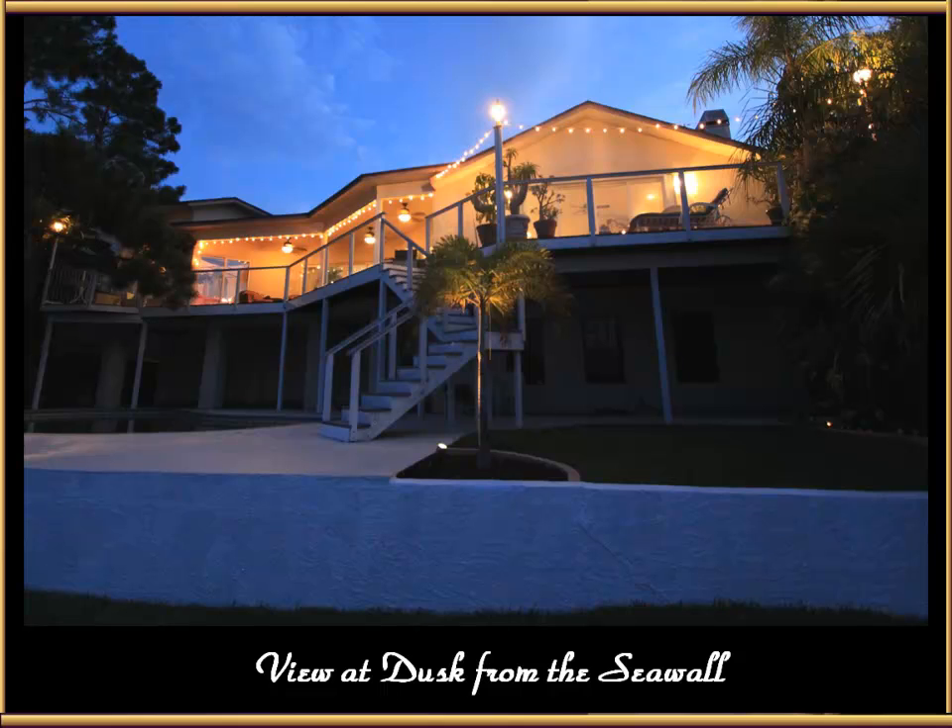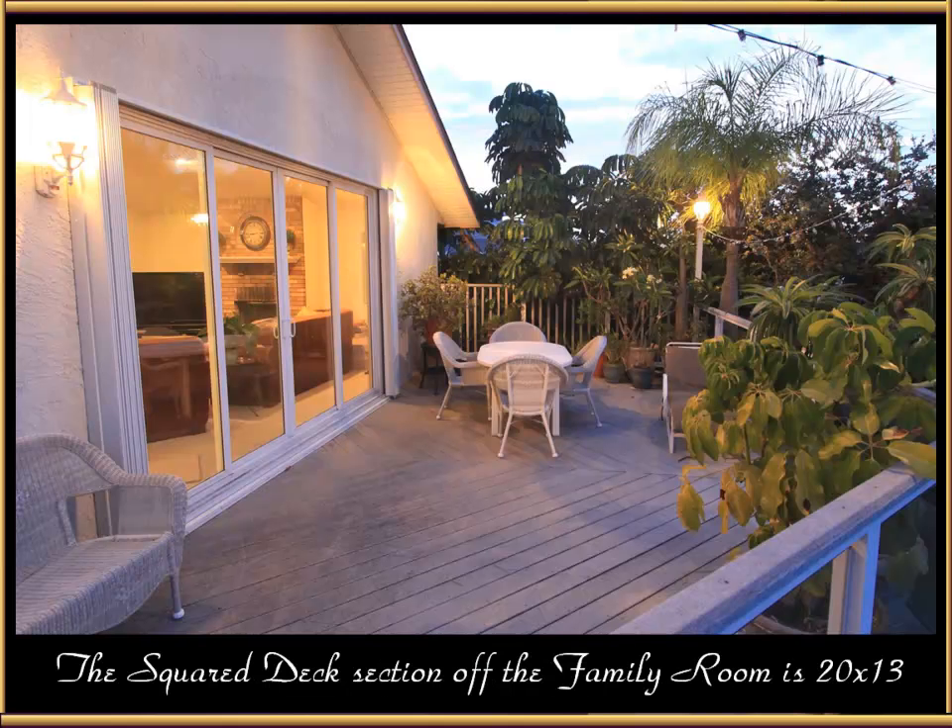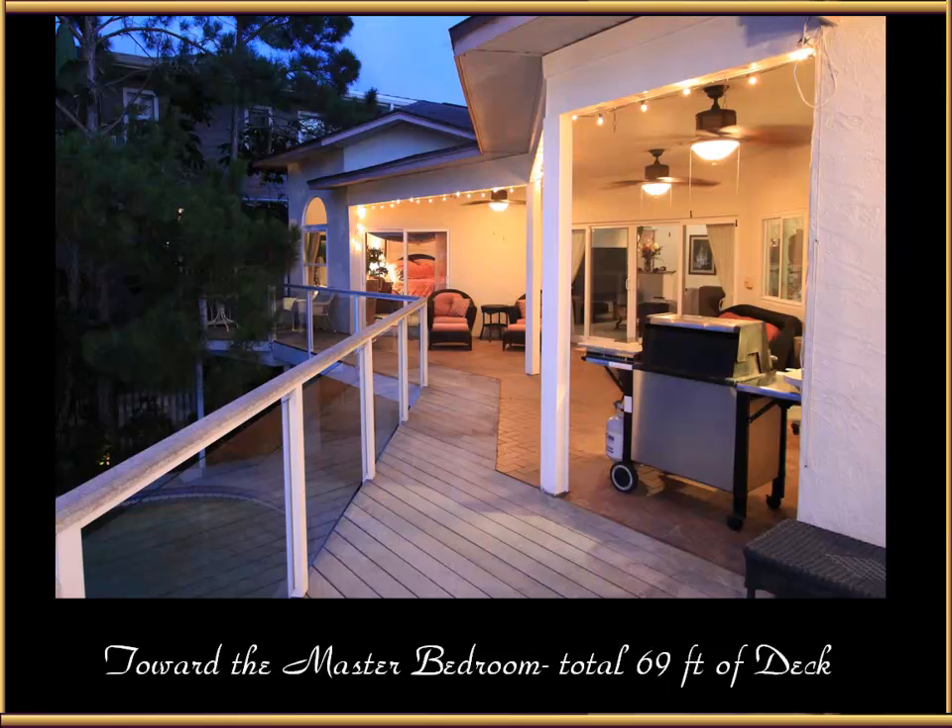Here's a view from the seawall at dusk looking up to the house. The seawall is actually below the main deck area by about 40 inches, and then there's 10 feet from that to the main floor. The square deck section off the family room is 20 by 13. There's a total of 69 feet of deck in the back of the house, all made with composite material on a structural grade aluminum frame. That center door section opens into the living room or TV viewing area. This covered area is a great place to relax — three ceiling fans do a tremendous job, and you can also use this section for barbecuing.